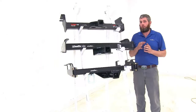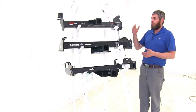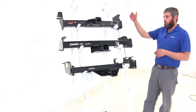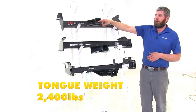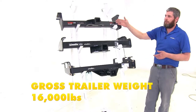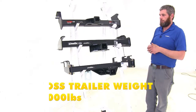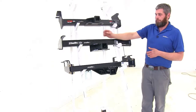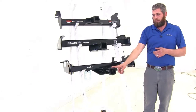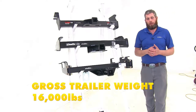The most important thing to compare when deciding which hitch is right for you is weight capacities. If you're looking at a class 5 hitch, you've got a heavy duty trailer. The Curt gives us a 2,400 pound tongue weight rating and a 16,000 pound gross trailer weight rating. The Draw-Tite has a 1,000 pound tongue weight rating and a 10,000 pound gross trailer weight rating. And the B&W offers 1,600 pounds for tongue weight and 16,000 pounds for gross trailer weight.